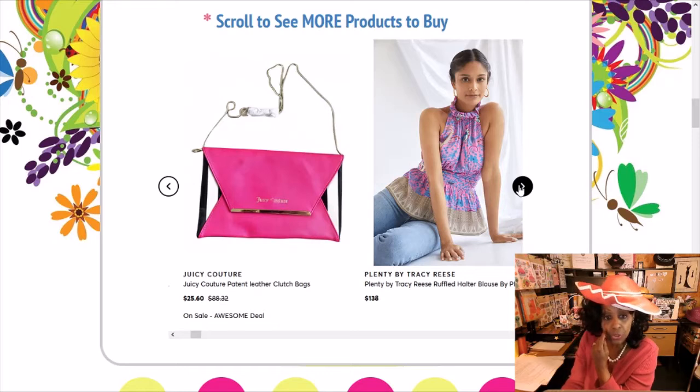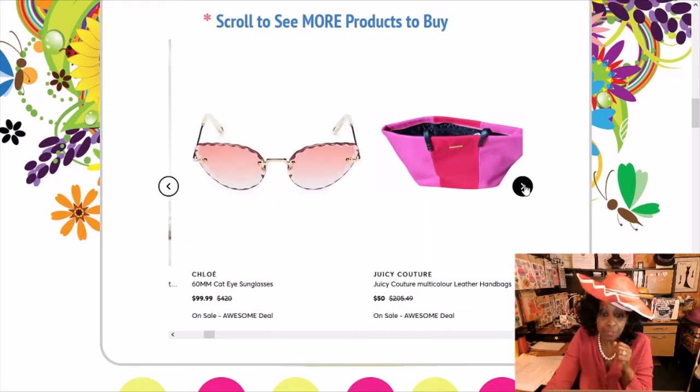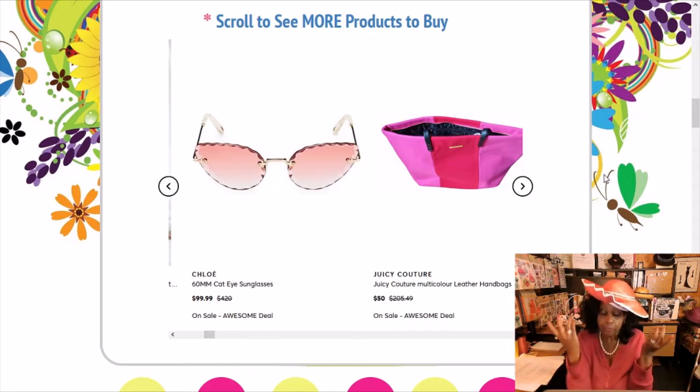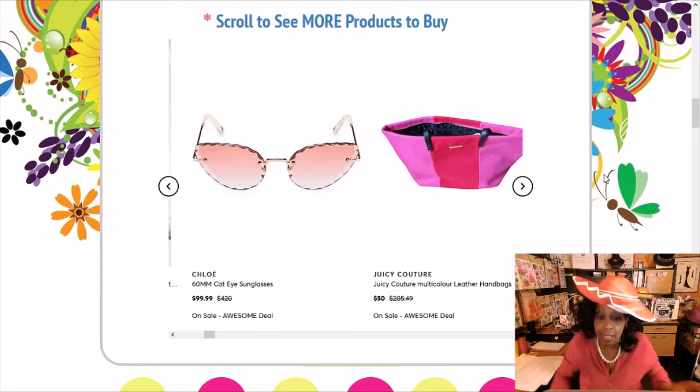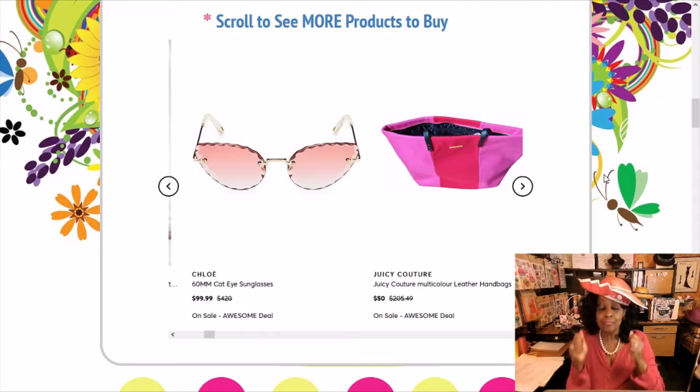Remember last week I mentioned I was going to post some Juicy Couture bags. As you can see, we have a lovely Juicy Couture clutch bag. Normally Juicy Couture can run a little pricey, but this particular item — it was $88.32 and now it's $25.60. Unbelievable! So definitely check out the Juicy Couture bags. Here's another one — it is a multicolored leather handbag. It was $205.49 and now it's $50. It's definitely a steal — definitely get this bag.